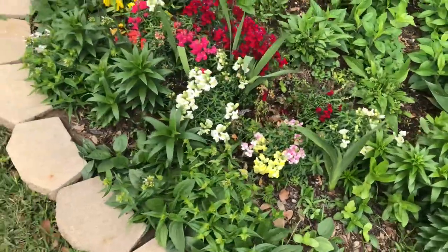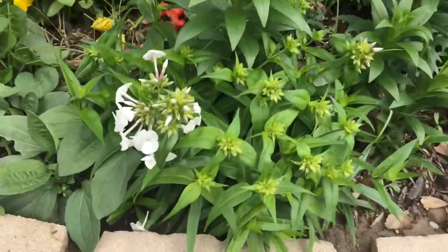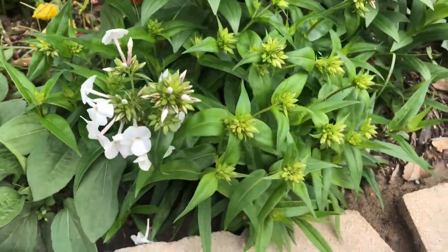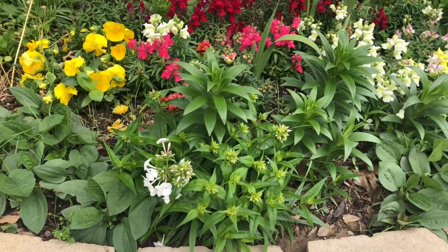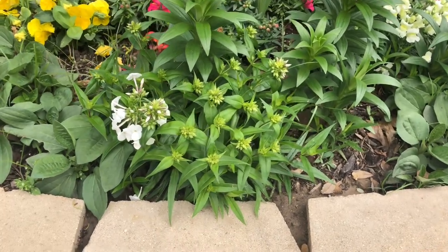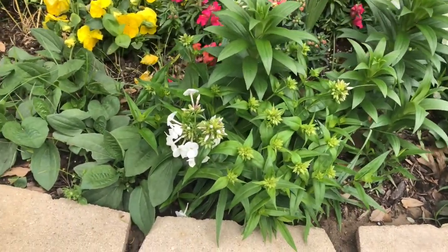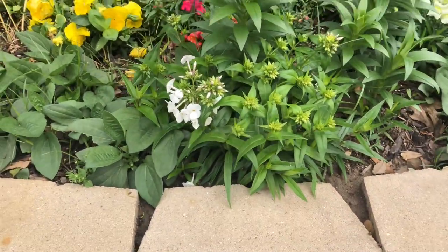My snapdragons are starting to appear, and here I'm starting to have phlox starting to bloom - white phlox. I ordered this from Proven Winners a few years ago. I don't remember the exact name but it's not woodland phlox, it's something else. It will be blooming for quite a long time, very beautiful. When all this grouping starts blooming it will be very striking. It doesn't grow too tall - only about 12 inches.